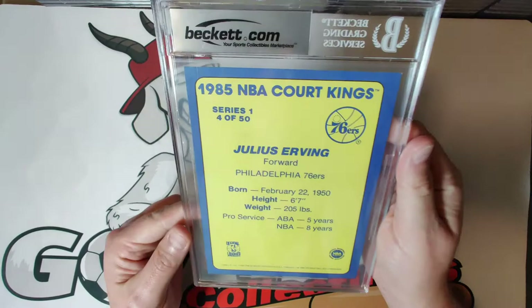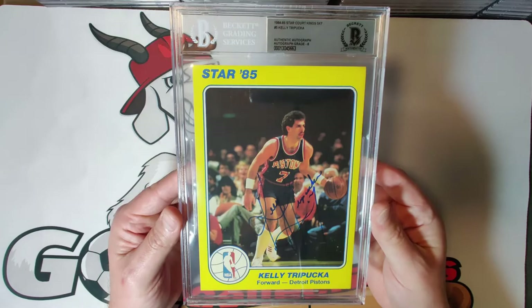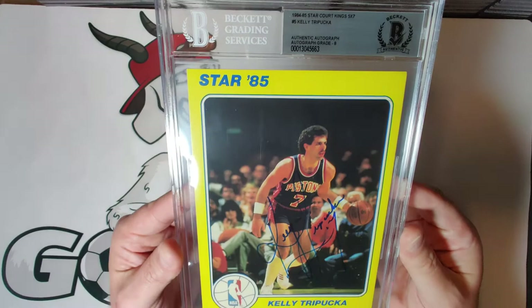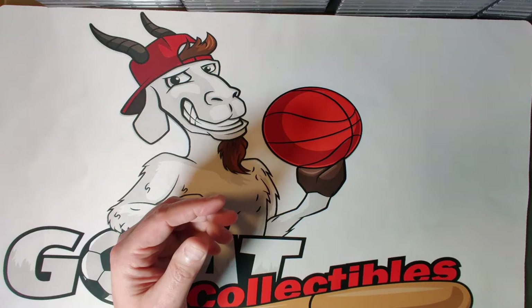Card number five is Kelly Tripucka — a nice, interesting, very detailed and gorgeous autograph. The fact that it only received an eight is a little shocking to me because it's a really bold autograph with not too many fades or pen lifts. I'm not sure why it got an eight, but we're moving on.